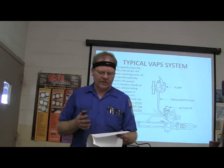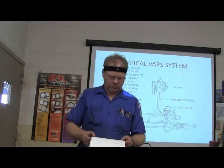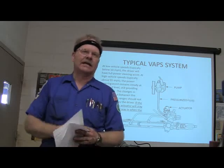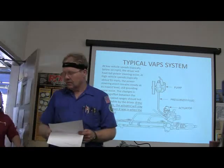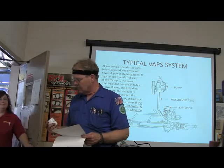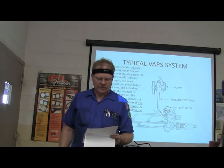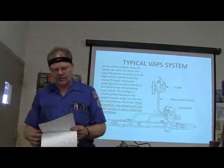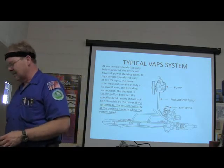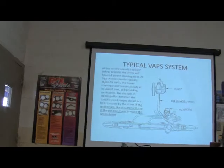Question 8: The major components of the EVO system are the speed sensor, steering sensor, control module, power steering pump, actuator, and data link connector. Question 9: If the system fails on a VAPS system, the actuator will just stay right where it is — it'll hold its last commanded position. That's very good, everybody. Thank you all.